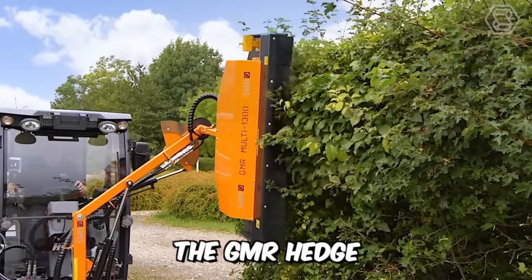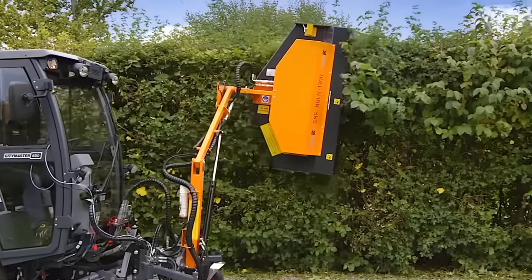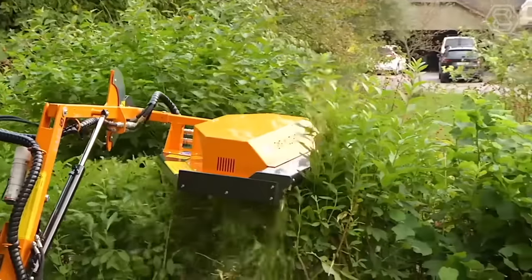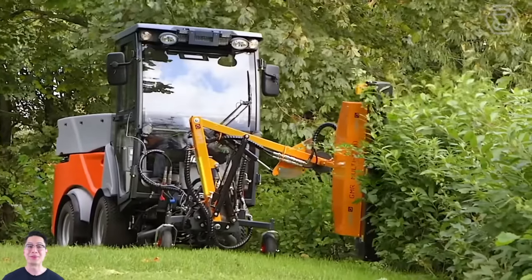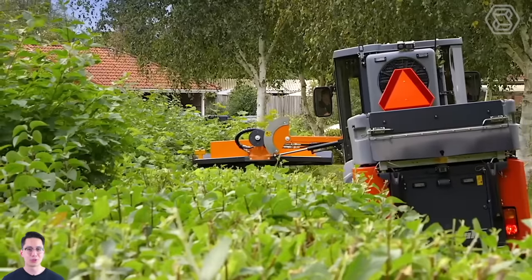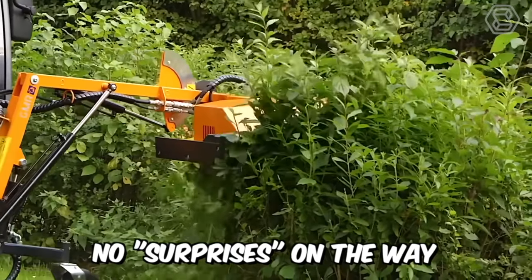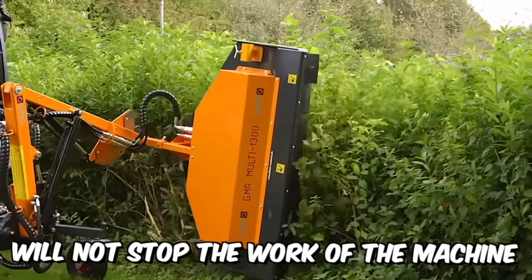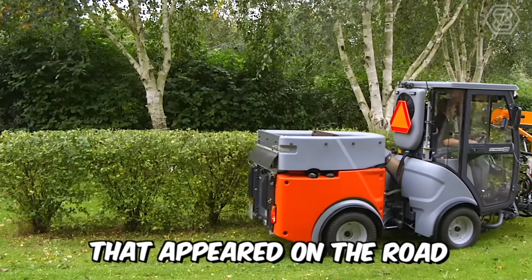The GMR Hedge Tractor Mounted Mulcher is a great option for both the novice and the professional. The low design and hydraulic offset system allow you to drive the shredder under the trees without snagging branches with the tractor cab. Most importantly, no surprises on the way will stop the work of the machine, because the special hammer design can shred even the smallest tree that appeared on the road.